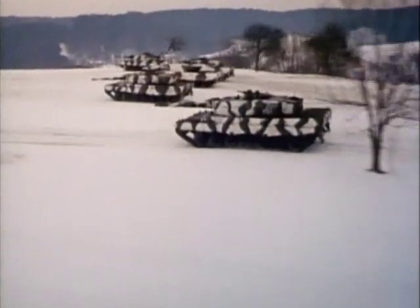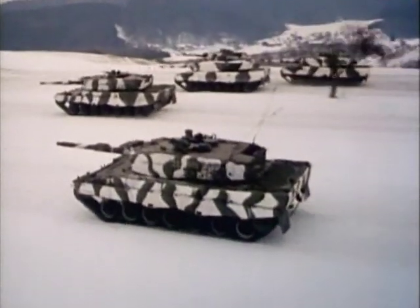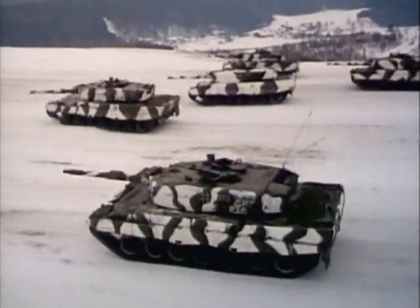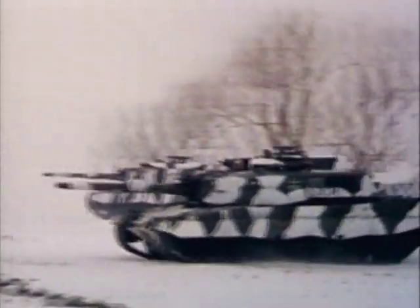High speed makes a tank difficult to hit during combat. The Leopard 2 can attain cross-country speeds up to 45 miles per hour, with its torsion bar suspension dampening the jostling of rough terrain. The Leopard 2, perhaps the best combination of armor and firepower on today's battlefield, proudly carries on Germany's excellence in tank design.